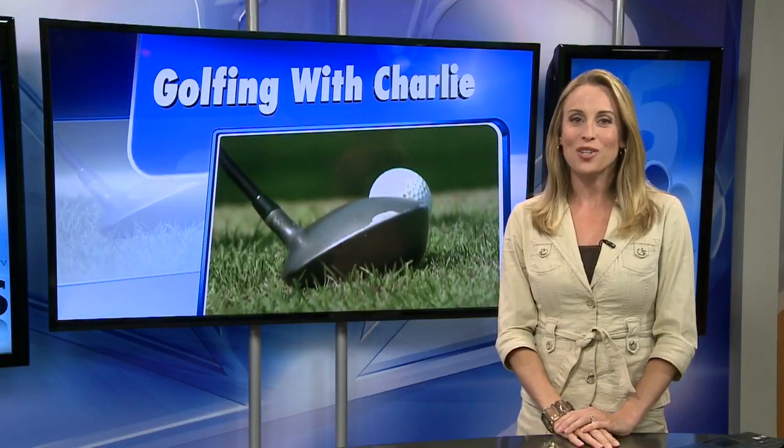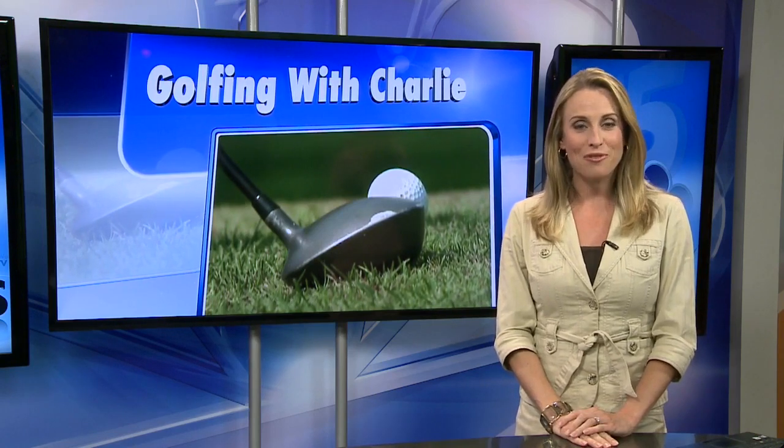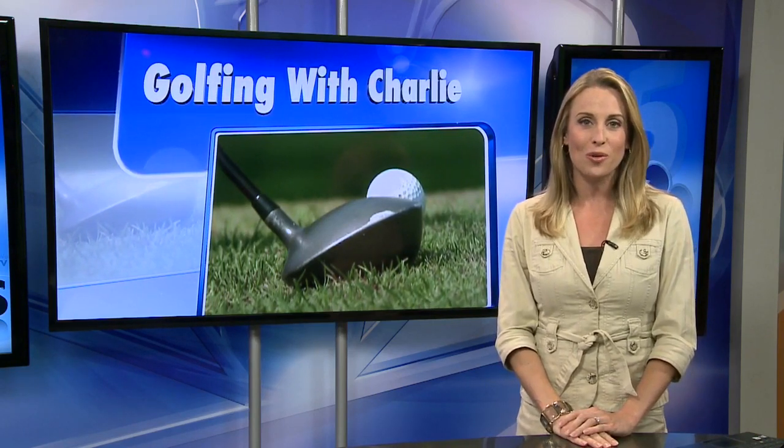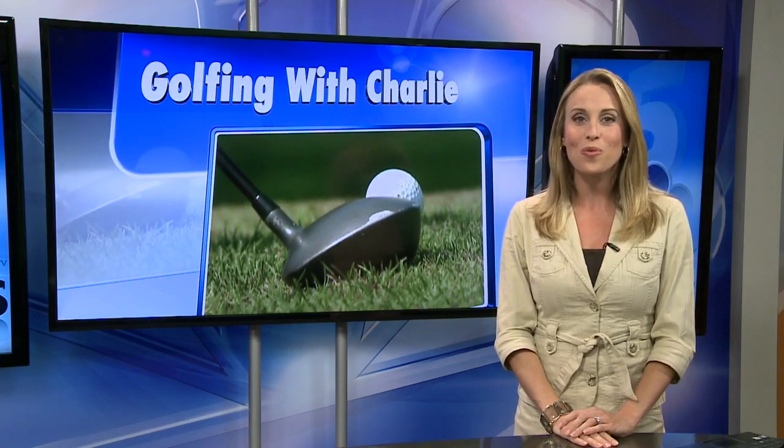It's Tuesday, and that means our chief meteorologist Charlie Shortino is headed out to the golf course. Every Tuesday, Charlie is golfing a local course's signature hole, and a viewer gets to golf the hole with Charlie.